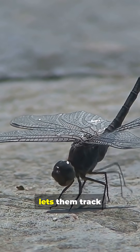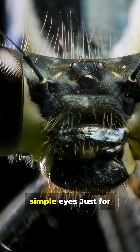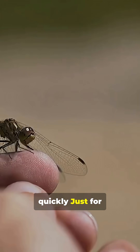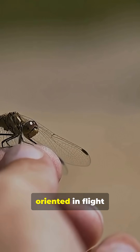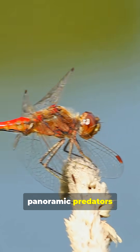This super-powered vision lets them track targets in flight and snatch prey out of midair with precision. And for extra stability, they've got three simple eyes just for detecting ambient light — for staying balanced and oriented in flight. Dragonflies: nature's true panoramic predators of the sky.